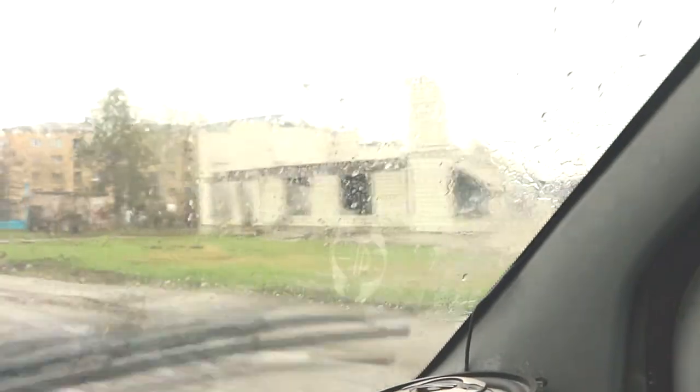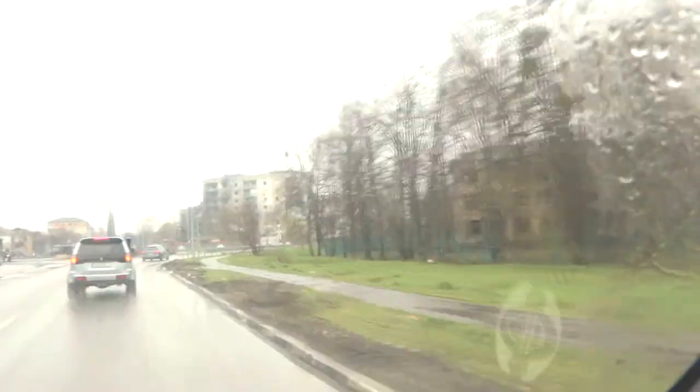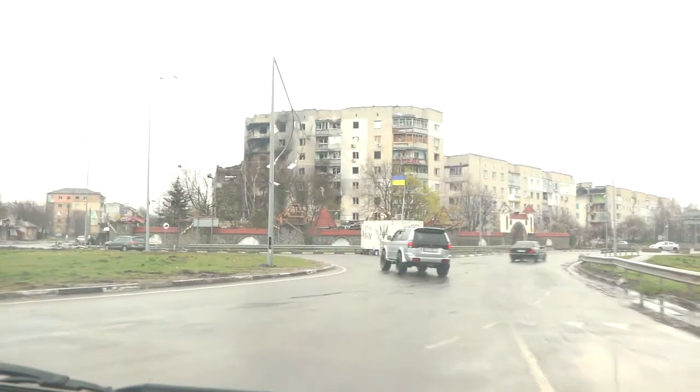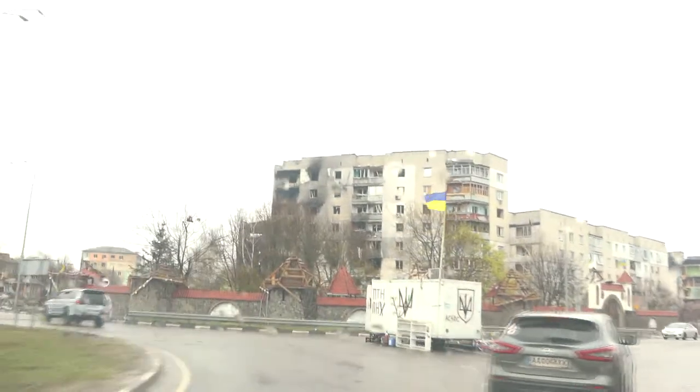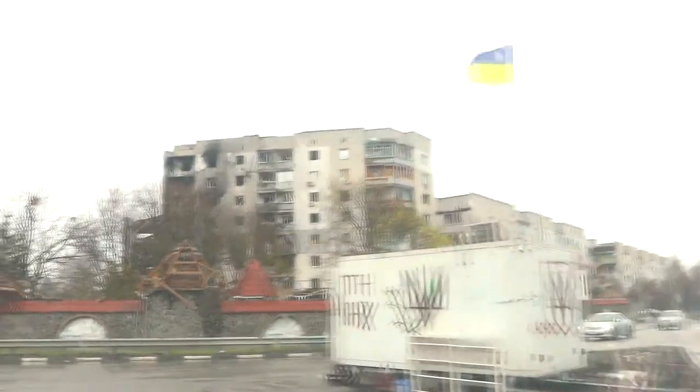We are entering Borodianka. There is a civil building on the left. On the left we have a retail trade building. On the right we have a service trade building, completely destroyed.